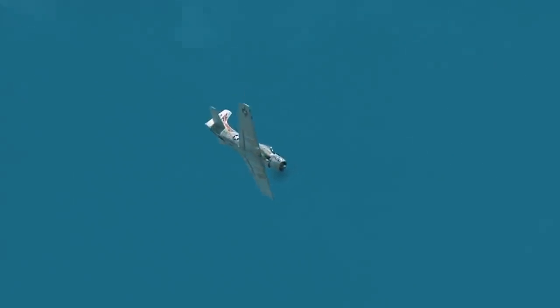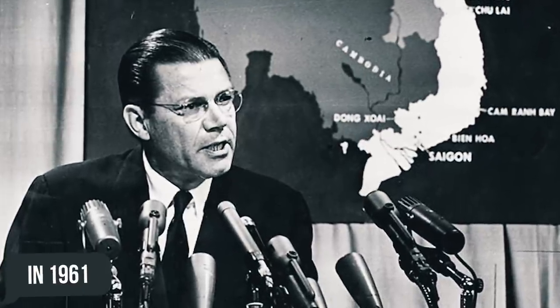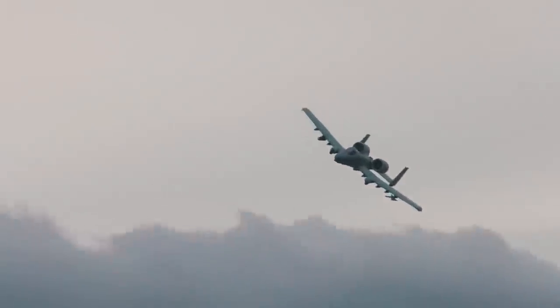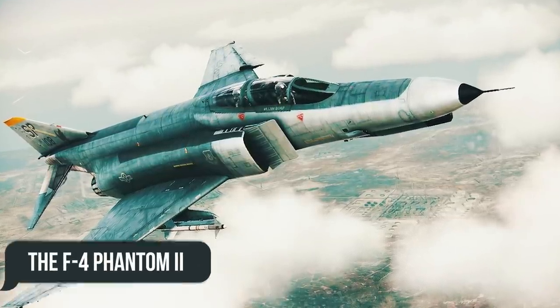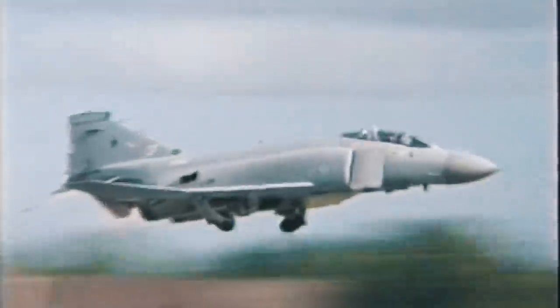America needed a hardy, specialized attack aircraft capable of withstanding shots from even anti-tank guns. In 1961, Secretary of Defense Robert McNamara ordered the US Air Force to develop two tactical aircraft: one as a long-range strike interceptor and one as a fighter-bomber. That led to the F-111 Aardvark from General Dynamics, while the fighter role went to the F-4 Phantom II from McDonnell Douglas, which later proved too expensive both to purchase and operate.